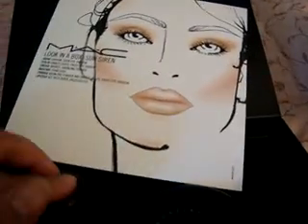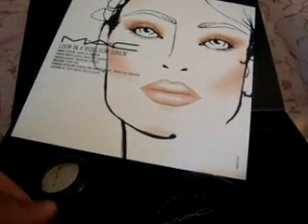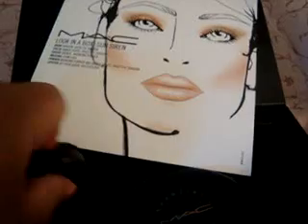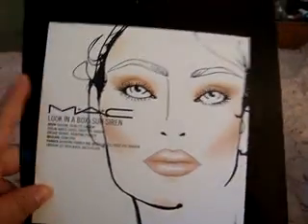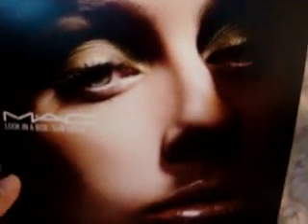So here's this one. Like I said, I just got all three of them because some of the colors I don't have, and this one was just a really good deal — they all were. Here's what it looks like. Sun Siren.